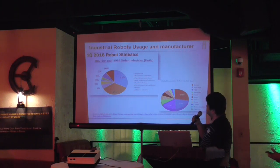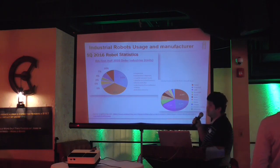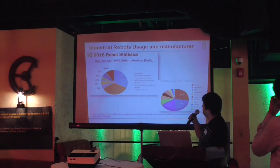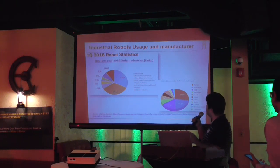To give some statistics: in 2016 Q1, if you add up the figures — 32% and 35% — almost 65% of industrial robots were used primarily in automotive. But other industries are also coming up: semiconductor, plastic and rubber, life science, pharmaceutical, and more.